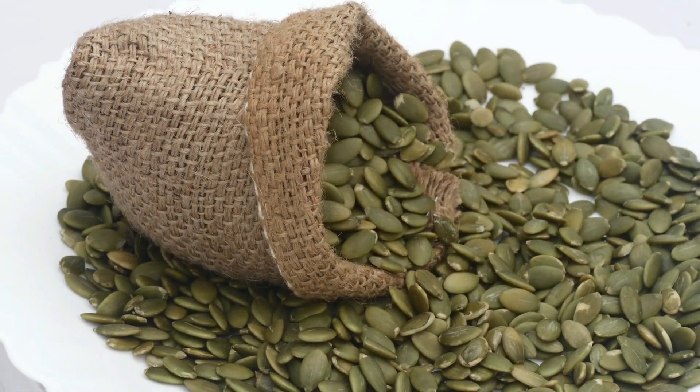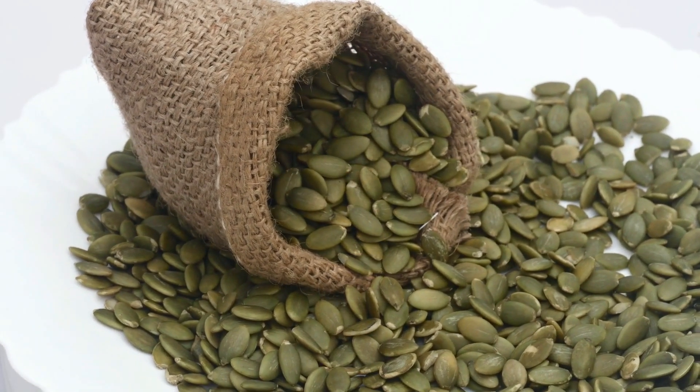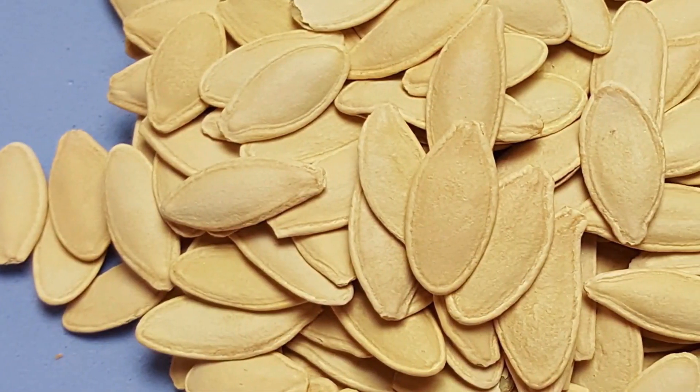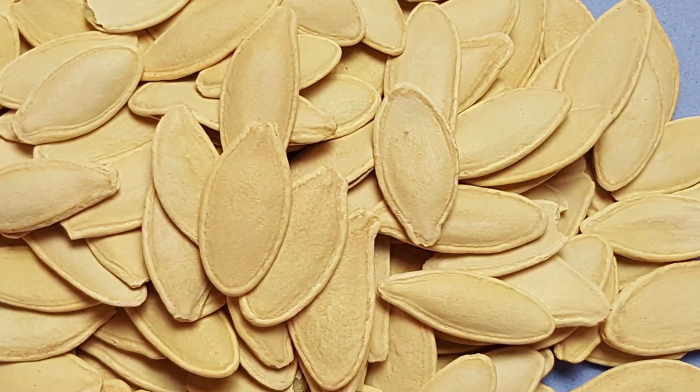Number 9. Seeds. Seeds such as chia seeds, flax seeds, and sunflower seeds are packed with nutrients like omega-3 fatty acids, vitamin E, and zinc, all crucial for maintaining good eye health.